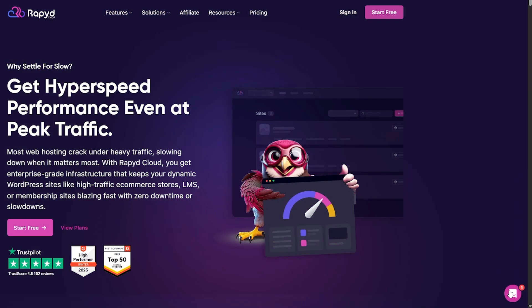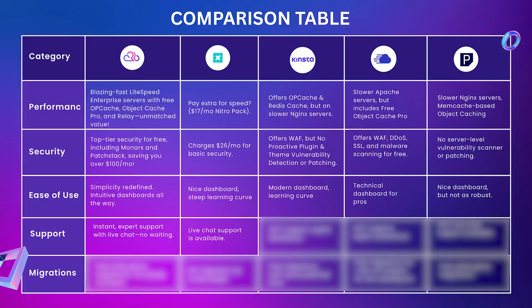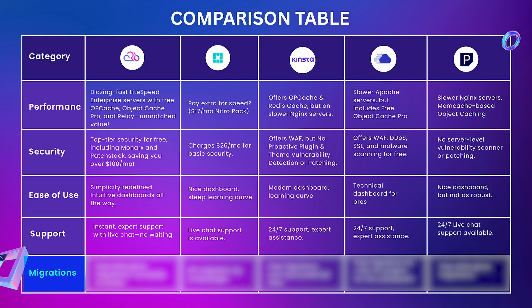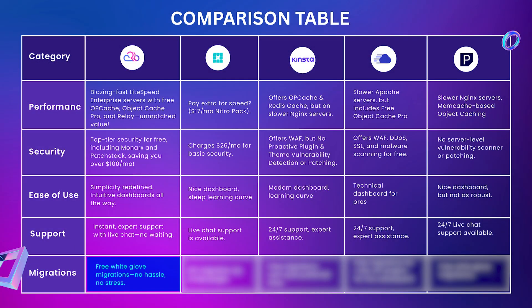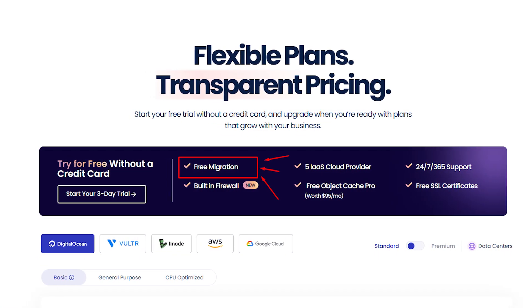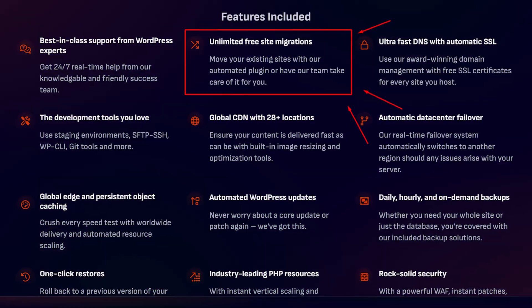For support, RapidCloud offers instant expert support with live chat and no waiting time. WP Engine also offers live chat support. Kinsta offers expert assistance as well. CloudOS has 24/7 support with expert assistance, and Pressable also has chat support available. Regarding migration, RapidCloud offers free white-glove migration — no hassle, no stress, just tell them and they'll do it. WP Engine offers DIY migration via a free plugin. Kinsta offers free migration but you can't pick the preferred time. CloudOS offers free migration for one site plus DIY plugins for subsequent sites. Pressable offers free white-glove migration.